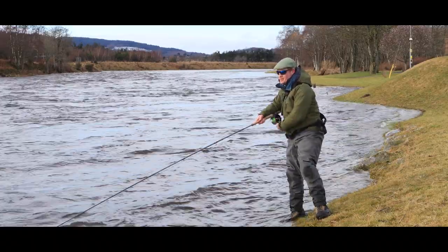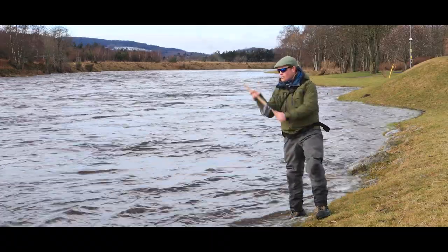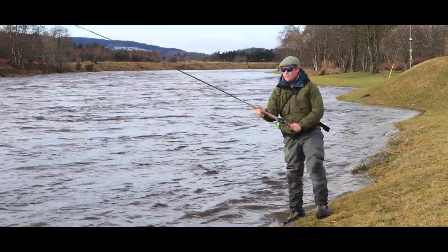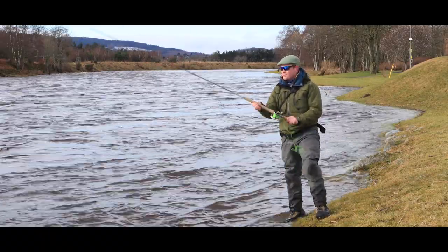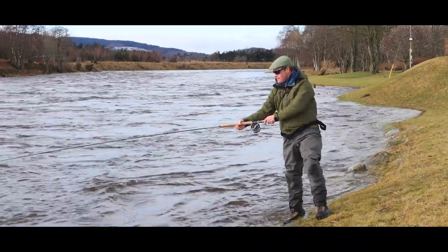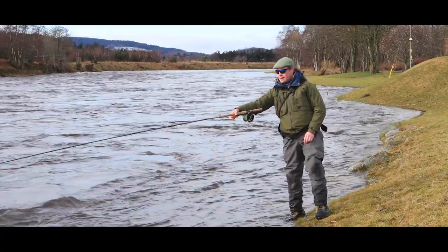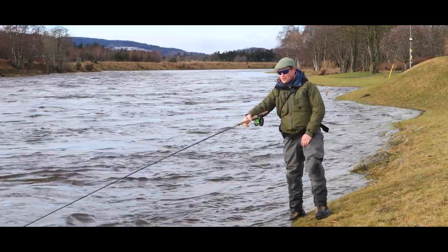We don't need to cast very far here at all. We're literally looking for the fish within about two rod lengths of the bank. So I'm just looking to get the head out and a little bit more. We're just going to keep putting a few upstream mends in, just let that fly sink. And just as it starts to come into the softer water, this is where we're looking for the fish.